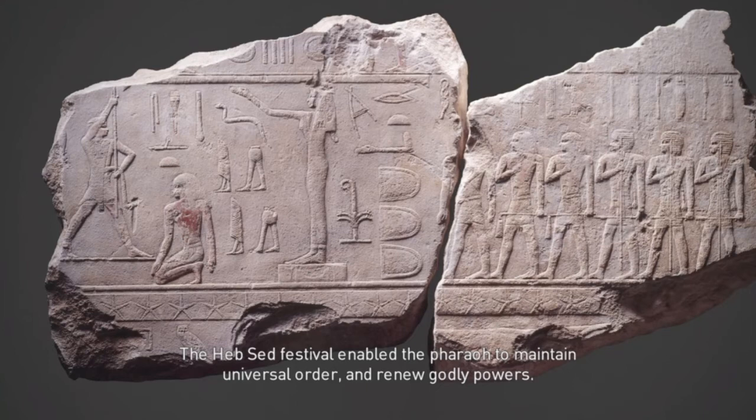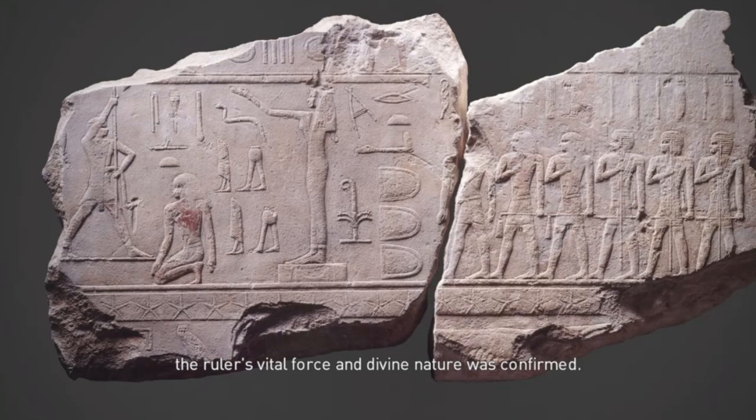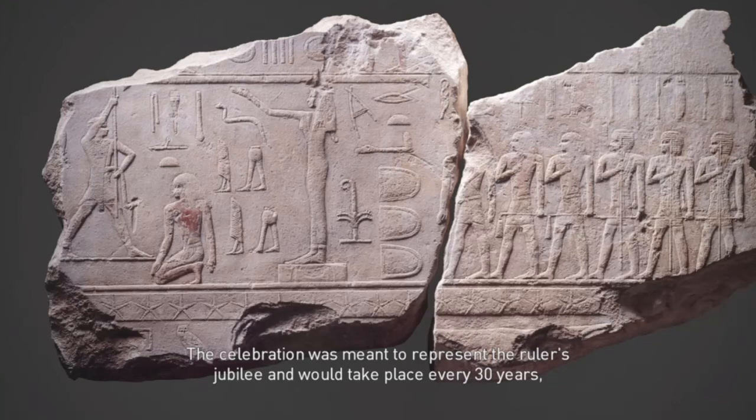The Heb Sed Festival enabled the pharaoh to maintain universal order and renew godly powers. Through a series of trials and religious rites, such as dance, offerings and visiting the sanctuaries of various deities, the ruler's vital force and divine nature was confirmed. The celebration was meant to represent the ruler's jubilee and would take place every 30 years, though the deadline was not always followed. The earliest known ritual dates from the first dynasty.